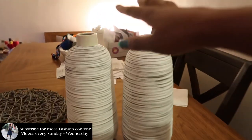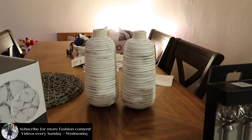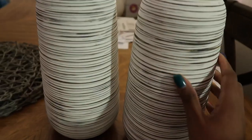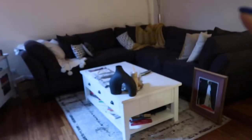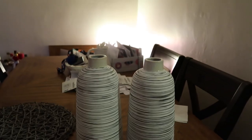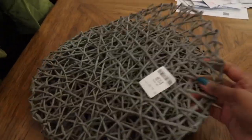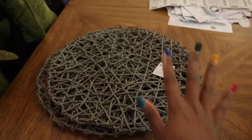I got these two vases from HomeGoods, $14.99 a piece — really great. I love the detail, especially in my living room. They go really well here. I'm going to put like pampas grass or something in there, so I'll go to Michael's or maybe Etsy to find some pampas. These mats I got from HomeGoods, $12.99 — they're going to be going back. I don't like them, they're too dark.